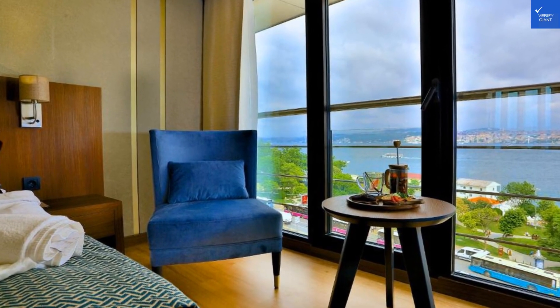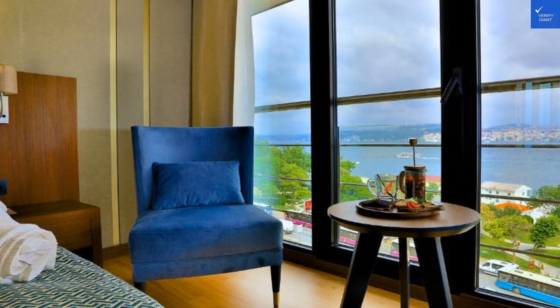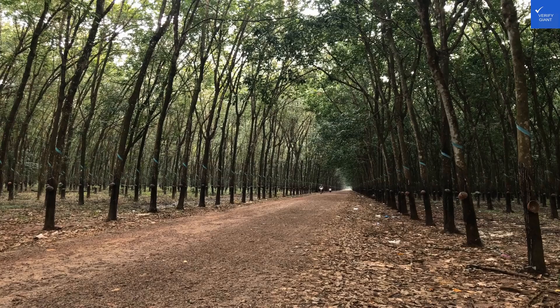Welcome back to Verify Giant, your go-to source for helping you shop online safely. Today, we're diving into the world of luxury travel with a spotlight on the Zimmer Bosphorus Hotel.